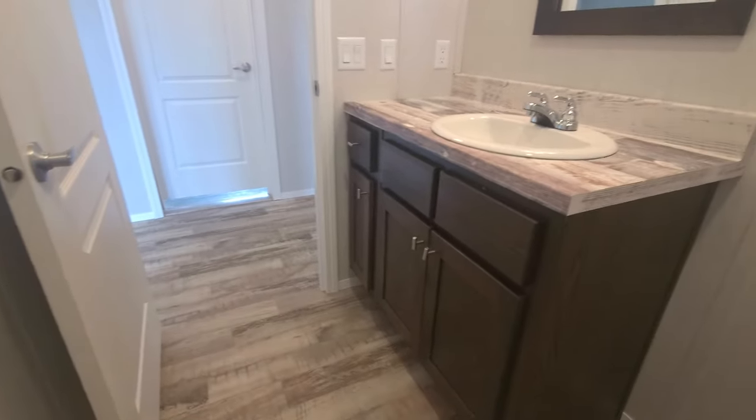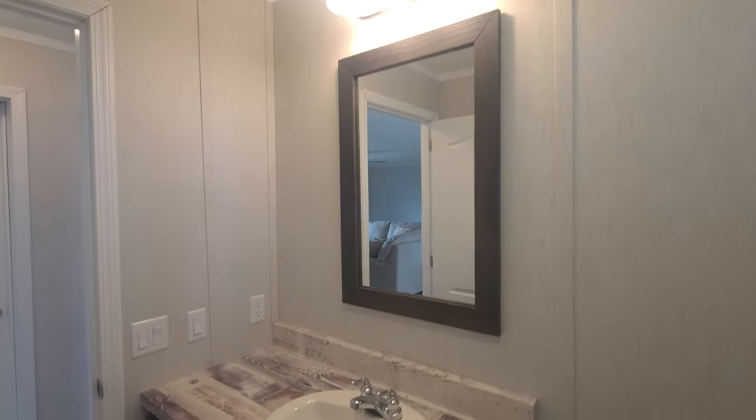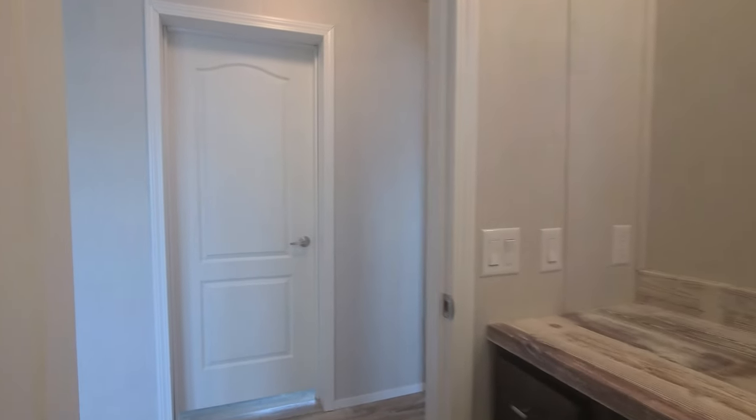The bathroom's got a window in it — I love that. It adds a lot of light, and during the day you don't have to turn the light on because you have a window. One-piece shower tub combo, a single sink, one mirror in your hall bathroom, and everything kind of matches the kitchen. Two panel doors with lever handles.